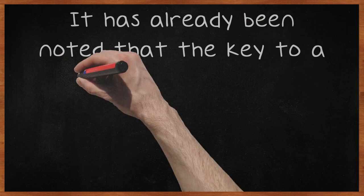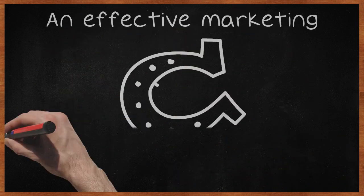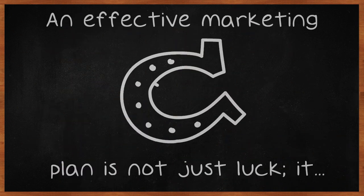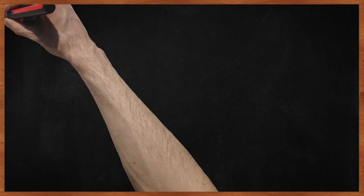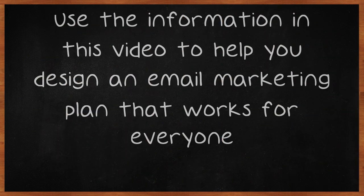The key to a successful email marketing campaign is to know what your customer wants and what your business needs. An effective marketing plan is not just luck — it has to be carefully crafted. Use the information in this video to help you design an email marketing plan that works for everyone.